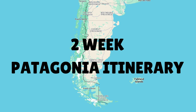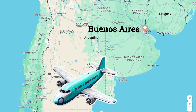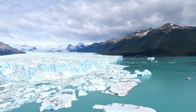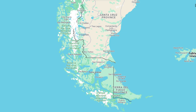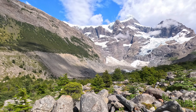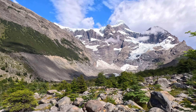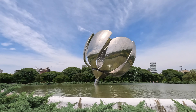For a two-week itinerary, start in Buenos Aires and catch a plane down to El Calafate, then jump on a bus to El Chaltén. Spend a couple of days there doing some hikes, then bus back to El Calafate and visit the Perito Moreno Glacier before heading on another bus down to Puerto Natales. From there, visit Torres del Paine National Park where you can do the O or W trek. Once finished, bus back to El Calafate, fly back to Buenos Aires, and if you have time, spend a couple of days soaking it up before heading home.